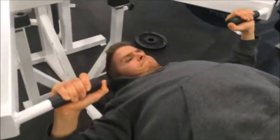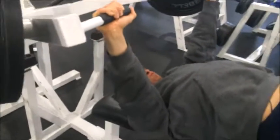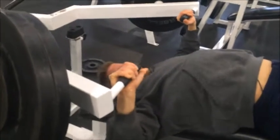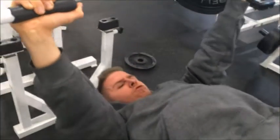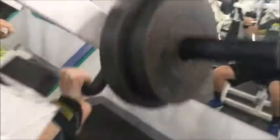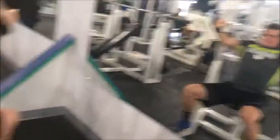Moving into the workout, we start with a decline plate press. As you can see I'm really trying to get out those last couple reps - I went for one more, and that's something I've noticed differently with my bulking phase: I can push myself just past where I'd normally stop. Then we went into an inclined plate press to hit that upper chest separation.